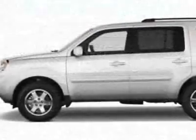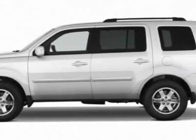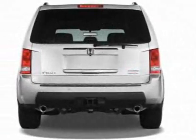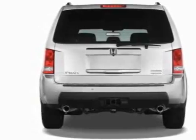This vehicle gets 17 miles per gallon in the city and 23 on the highway. This Pilot boasts a 3.5-liter engine and has a 5-speed automatic transmission.